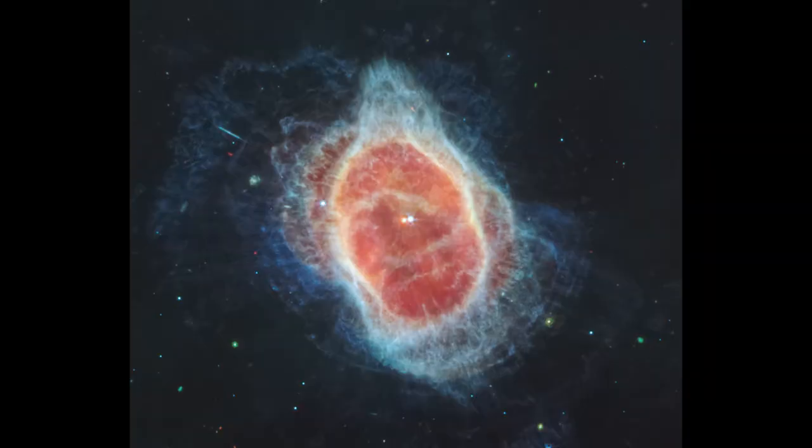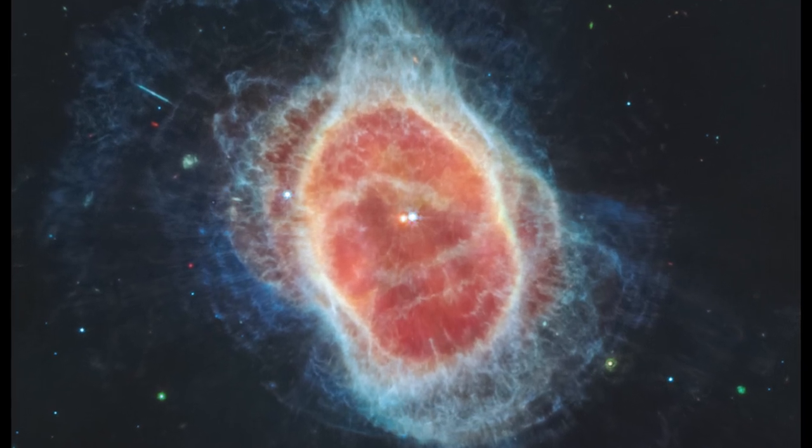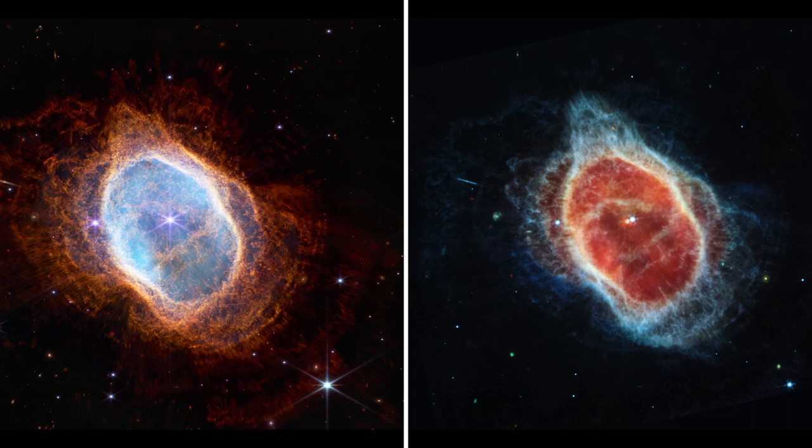Moving on to the other image — it's the same object, but taken in mid-infrared light using the MIRI instrument. The outer blue shells here represent hydrocarbon grains that MIRI can see. They have a similar structure to the orange molecular hydrogen in the NIRCam image because molecular hydrogen can form on these hydrocarbons, meaning they tend to group together. Webb is very good at seeing hydrocarbons — they all contain carbon, and are very large, stable molecules we can see all the way back to the start of the universe. They might even be how carbon reaches habitable planets, by hydrocarbons being blown off in cosmic events just like we see here.